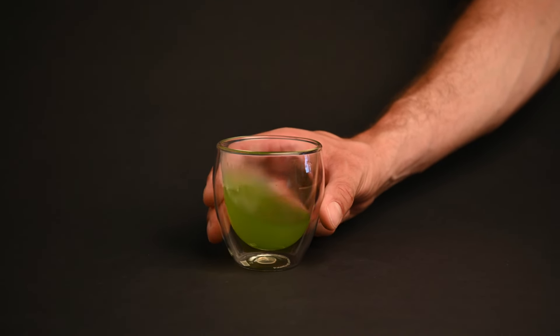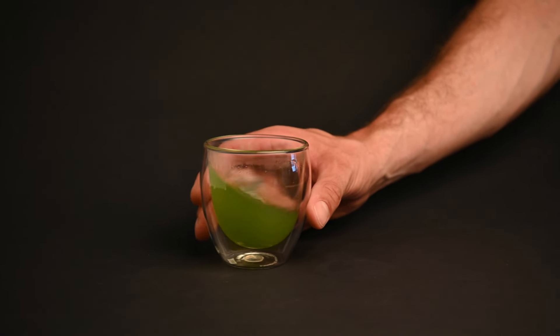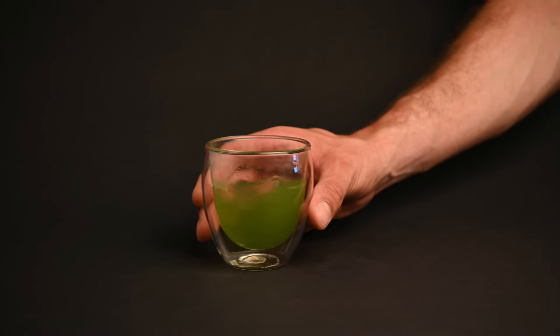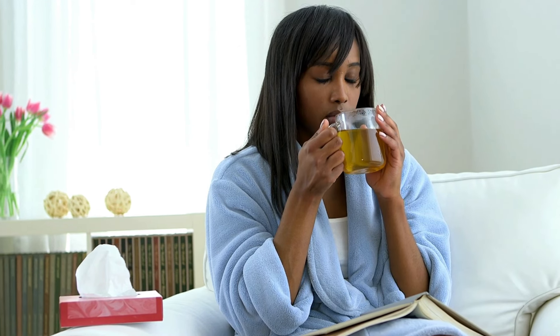We also have the antioxidant effects. The antioxidants in green tea, particularly epigallocatechin gallate, can boost the immune system and provide support during periods of illness. They may aid in the body's natural healing processes. So not only does green tea help sore throat symptoms, it may also help you avoid getting sick in the first place.